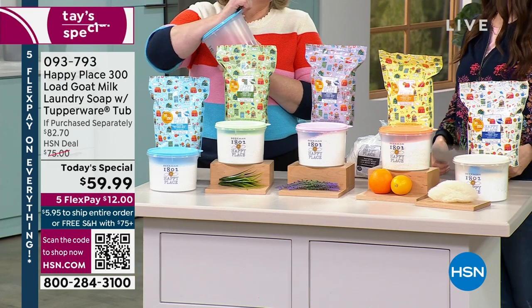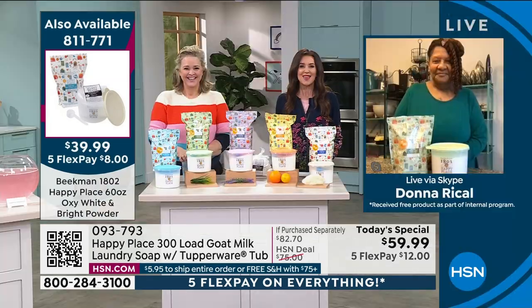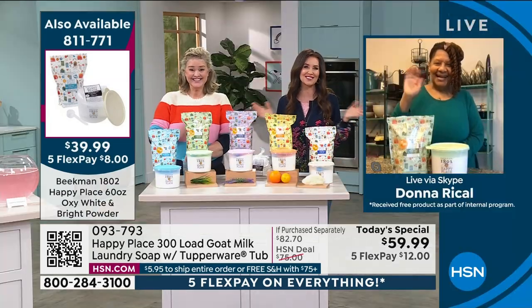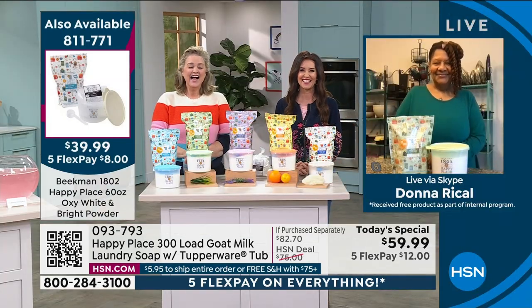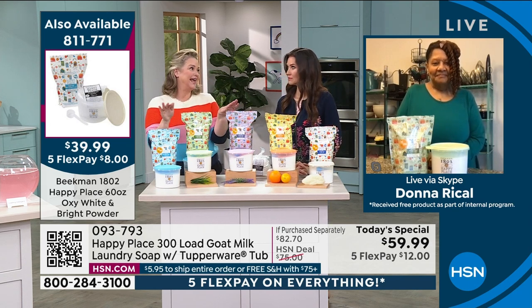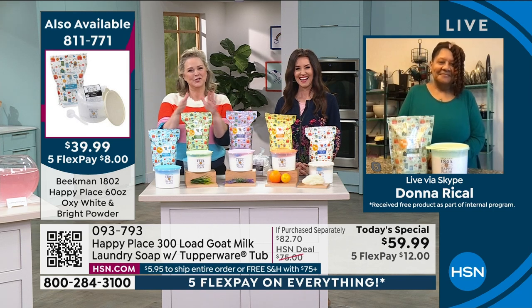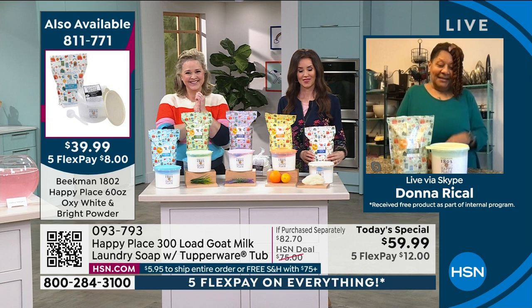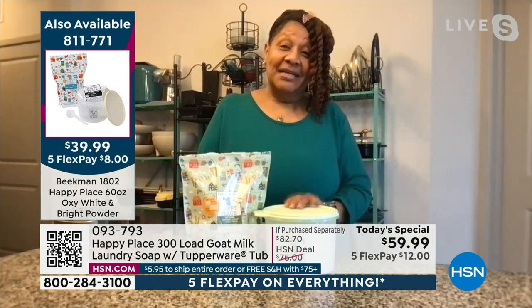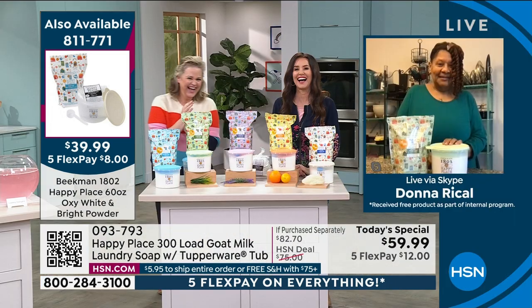We've got a very special guest joining us — Donna, a Happy Place fan right from the start and a Beekman fan forever. She loves it so much that when she's about to run out, she says 'Oh Lord, I have to get some more of it.' Tell us how well it works cleaning your laundry. 'I love it — it's got a nice smell, and I mean, it's great.'